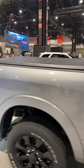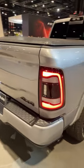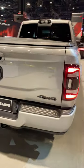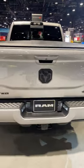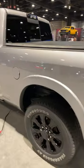Beautiful billet silver exterior color, soft tri-fold tonneau cover, black sport Night Edition style LED tail lamps with blind spot monitor included. Absolutely beautiful looking truck.